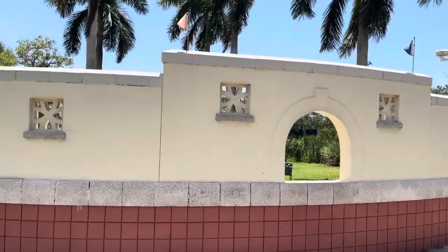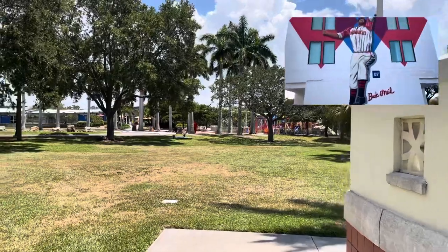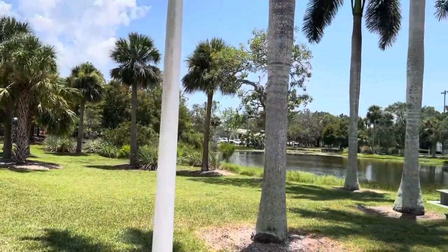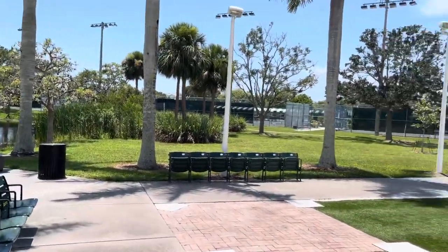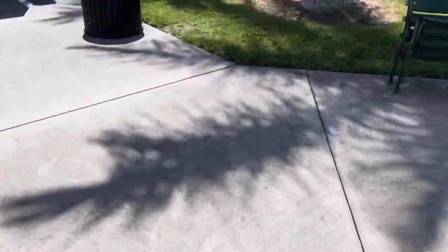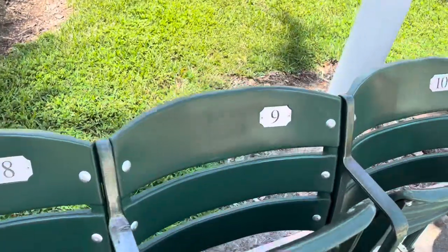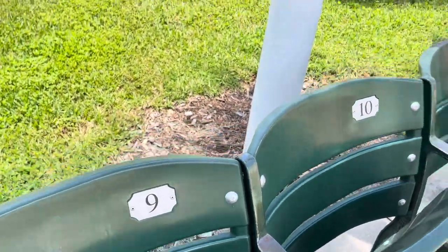And if you've followed my channel since the beginning, my very first video about Buck O'Neil, I did a little part that I filmed here. Please go back and check out that very first video, episode one, where Payne Park is featured. And here are some old seats from the ballpark. I found a nice shaded spot, and let's sit on seat number nine.